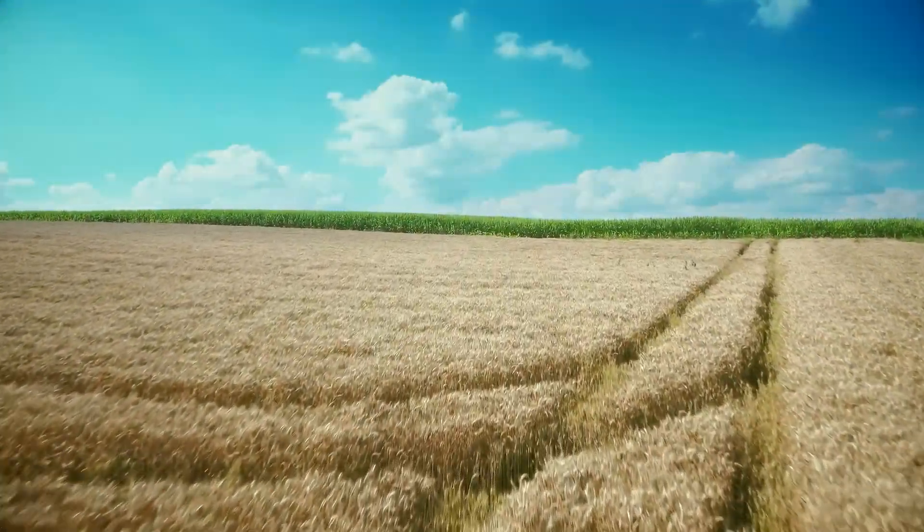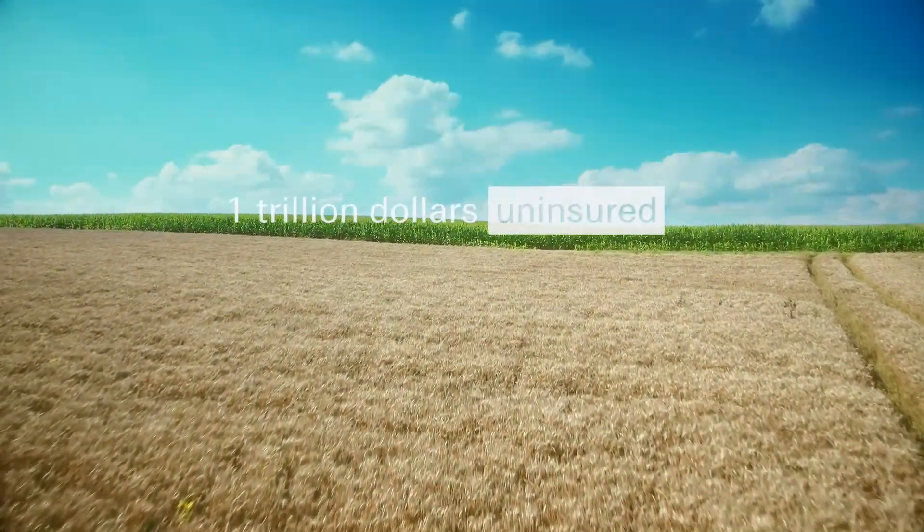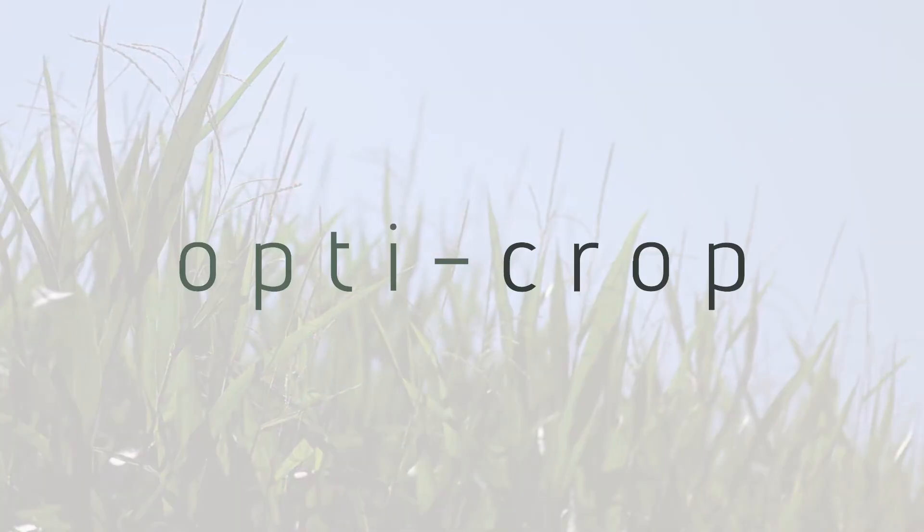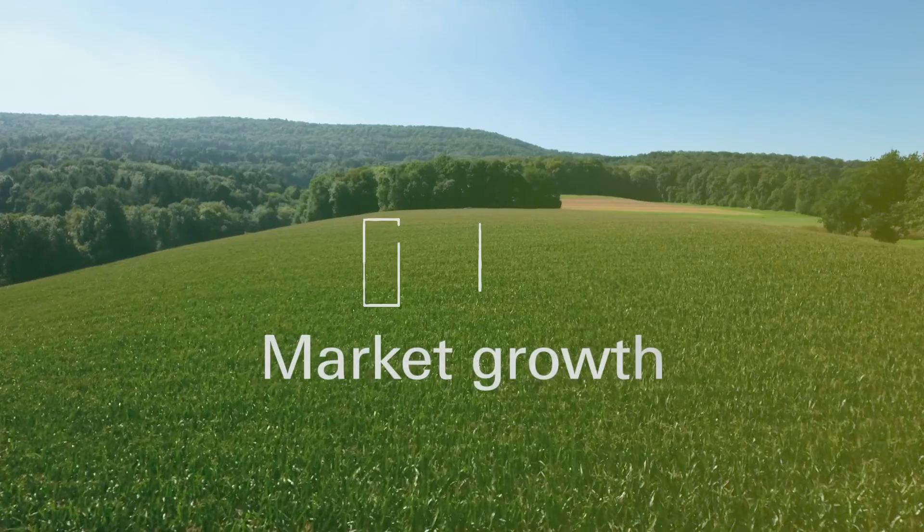Today, more than $1 trillion worth of global agricultural production is not insured, calculated using data provided by the UN Food and Agriculture Organization. You can now unlock this market. OptiCrop is your platform to seize the potential.